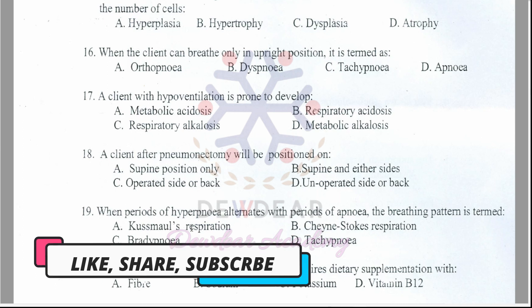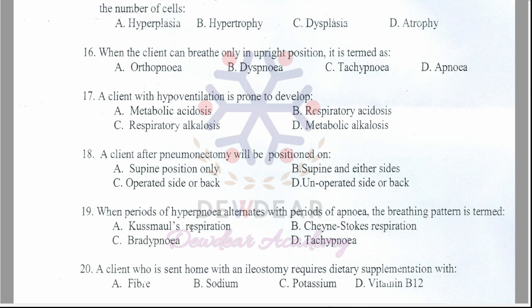Question 19: When periods of hyperpnea alternate with periods of apnea, the breathing pattern is termed as — Kussmaul's respiration, Cheyne-Stokes respiration, bradypnea, or tachypnea? The correct answer is option B — Cheyne-Stokes respiration.